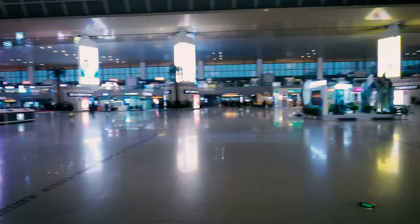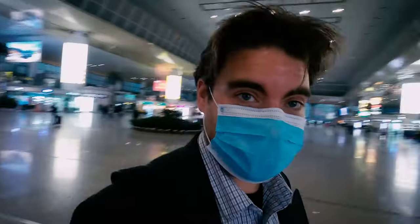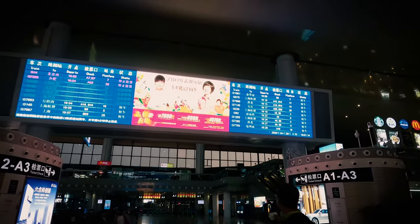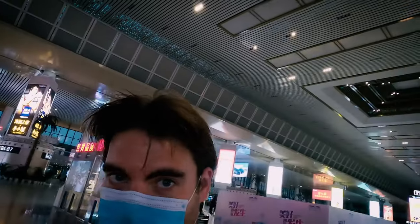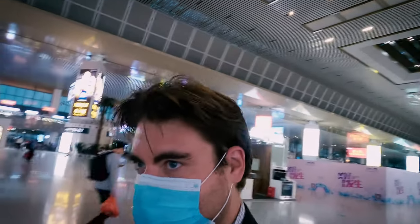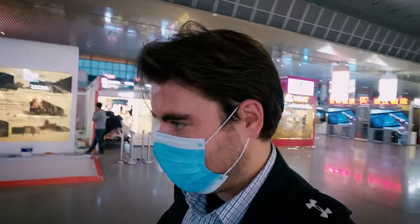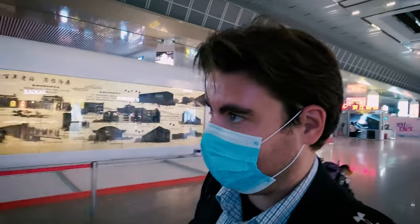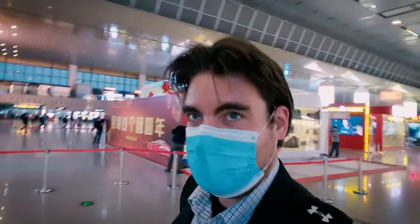Once inside the station, you're going to need to know which platform to go to. For example, in Nanjing they have over 20 different platforms, so find one of the giant screens and look for your train number — it'll tell you which platform to go to. Always remember: if you have two different trains to take and have to transfer, make sure you get both tickets when you pick them up, because sometimes they'll just print one. If you only have one, you'll have to go back to the ticket office and risk missing your train.